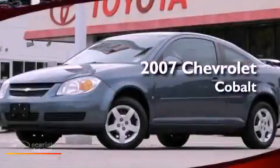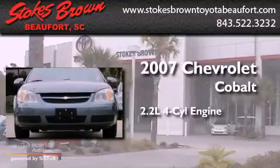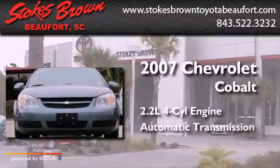This is a 2007 Chevrolet Cobalt. It features a 2.2-liter four-cylinder engine and an automatic transmission.